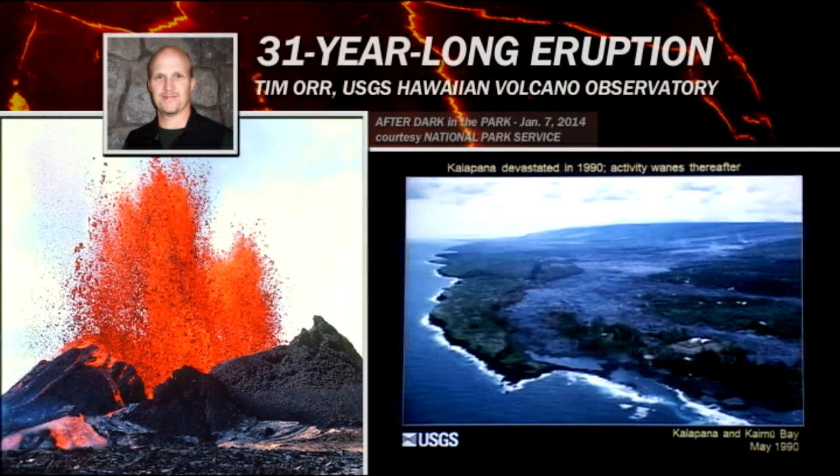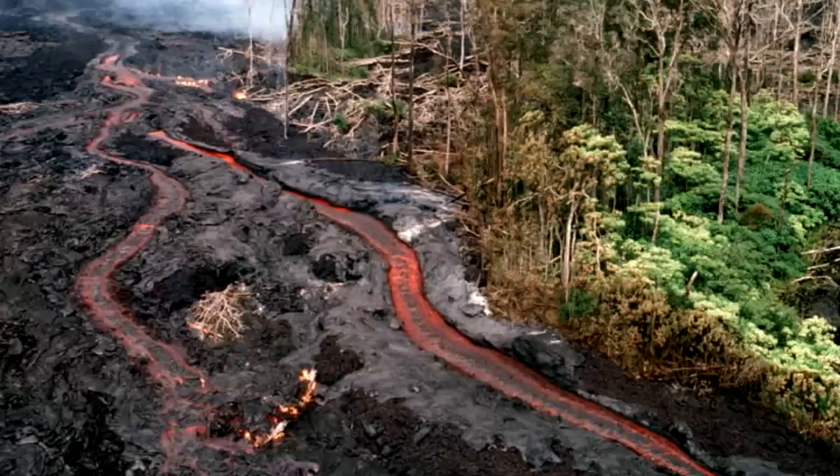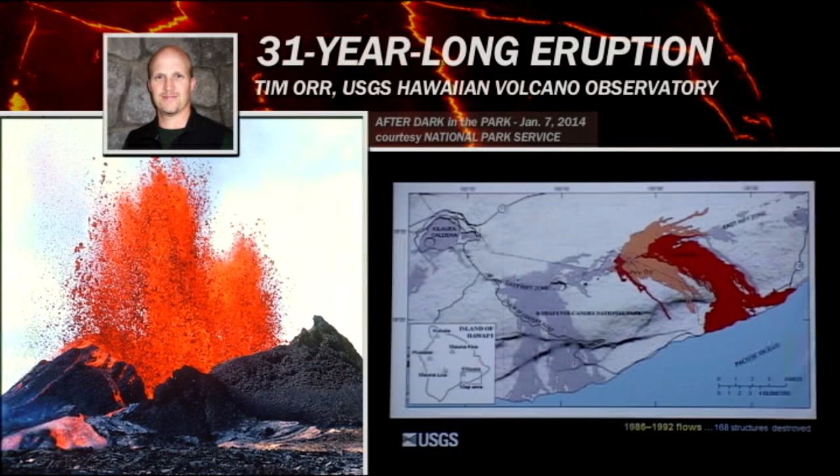And in 1990, lava flows from Kupaianaha actually turned and moved toward the east, swept in, and devastated the community of Kalapana. Here are those flows coming into town. Eventually, this whole area became buried by lava. After this period, the flows began to wane, and eventually those flows stopped in 1992.